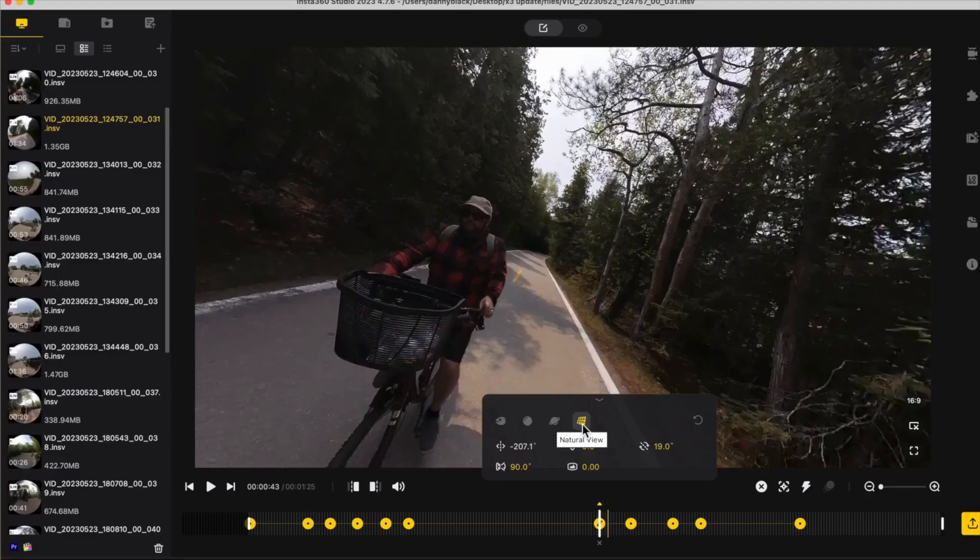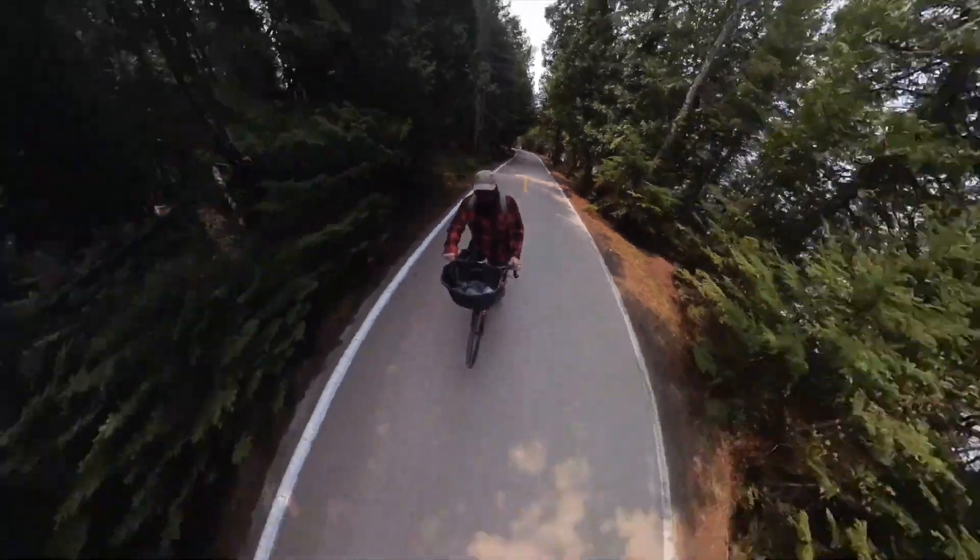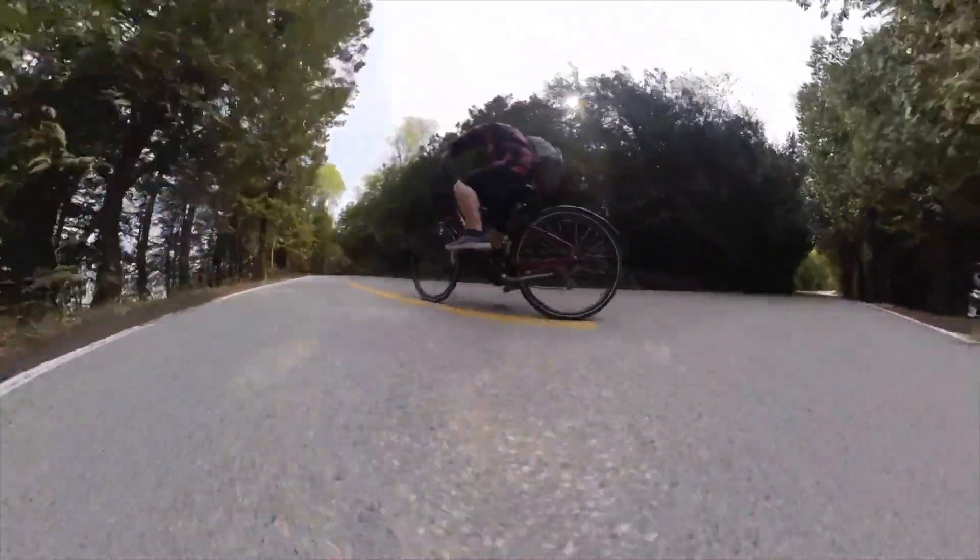The footage looks amazing and it's a great way to have eye-catching posts on your social media. I love this thing and I highly recommend it, especially in 2024. Thanks for watching.